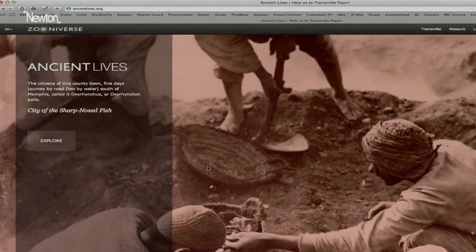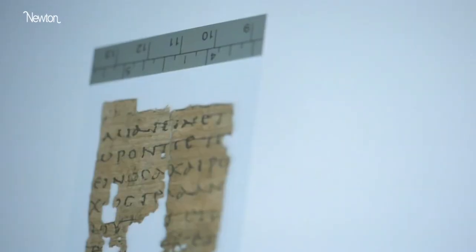I had the idea of speeding up the process by using the internet. It's citizen science. Ancient Lives, within the first week, brought in 125,000 new members to the community.